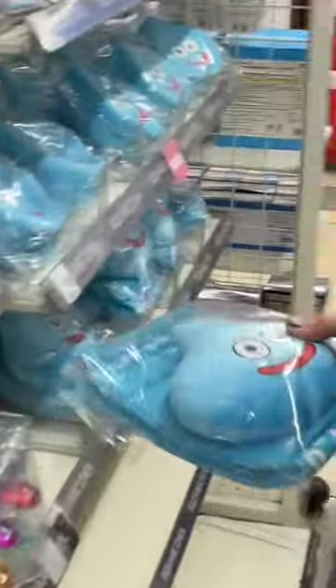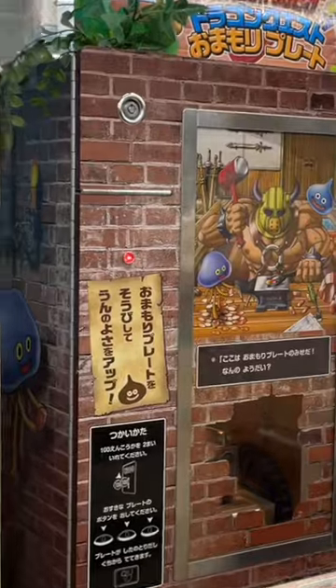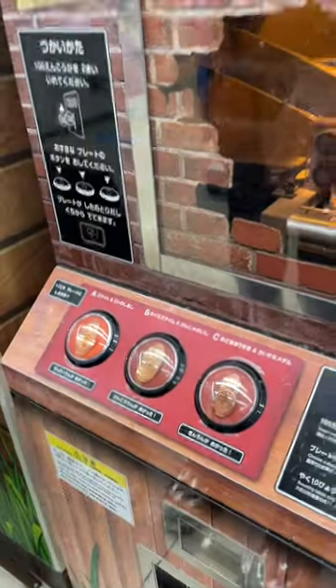There's themed wallpaper, cute plushies, even mugs, but the coolest thing of all had to be this coin pressing machine. They call it Onamori Preto, and it's pretty much just a good luck token. I can't believe this was all at a convenience store.